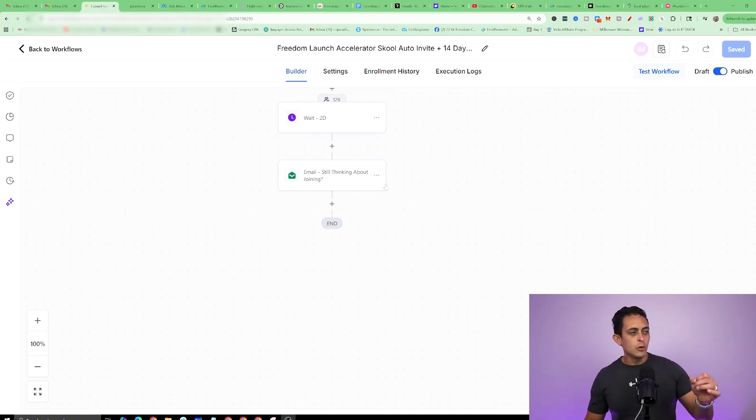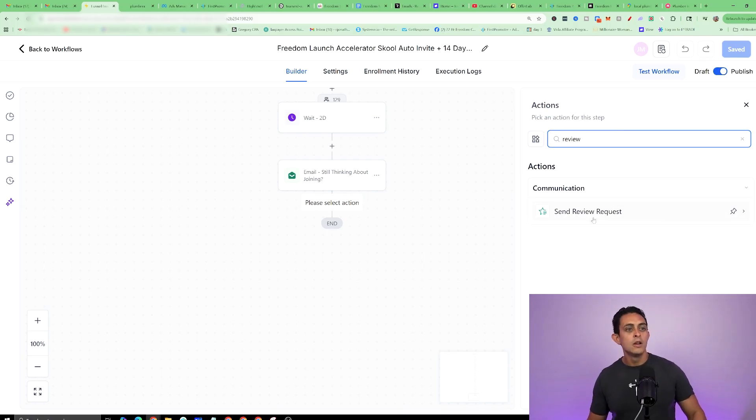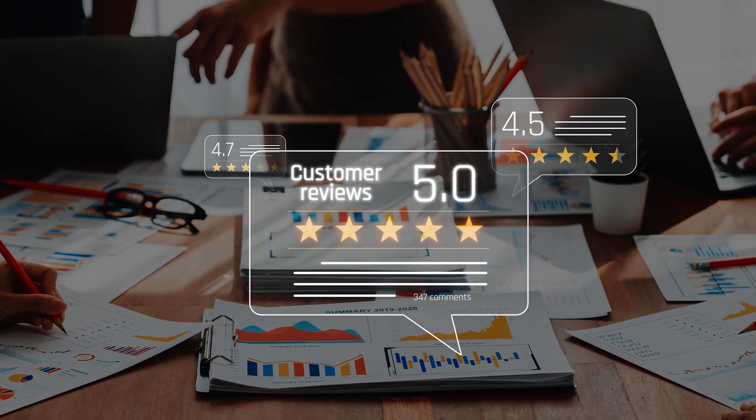Another really cool thing you can do within automation is automate the Google review request. For example, if someone books an appointment and the service is done, you can automate the Google review part. I can click the plus button, go to 'review,' and select 'send review request' — now it's going to ask clients to please leave a Google review. Once people start leaving reviews, it's going to help that local business rank higher on Google, getting more leads, more sales, and automating their business with AI.